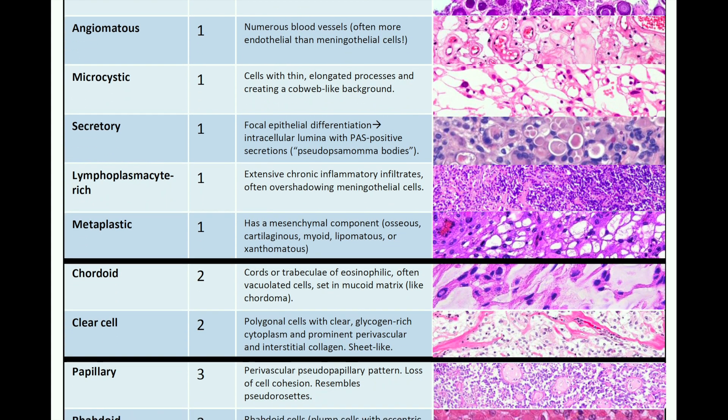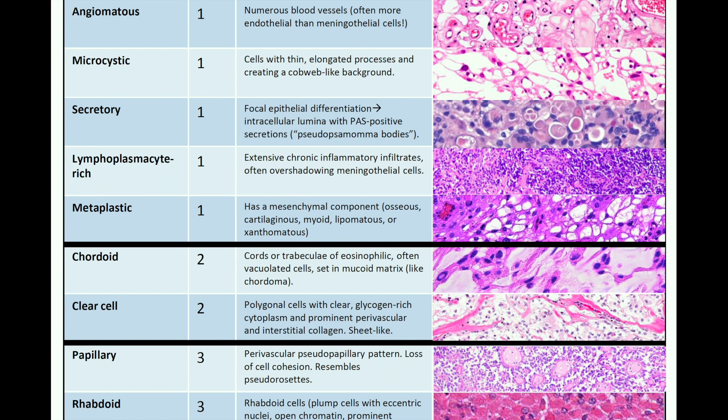For grade 3 subtypes, you can have a papillary subtype with a perivascular pseudopapillary pattern and loss of cell cohesion resembling pseudorosettes. Or a rhabdoid subtype of meningioma, where you'll have rhabdoid cells — plump cells with eccentric nuclei, open chromatin, prominent nucleoli, and eosinophilic cytoplasm.